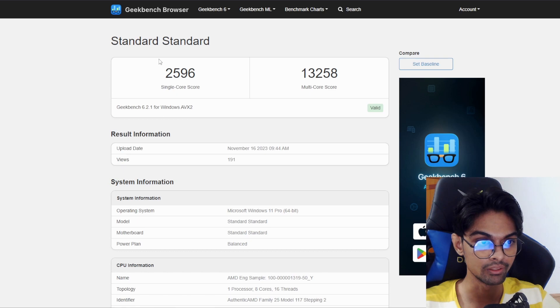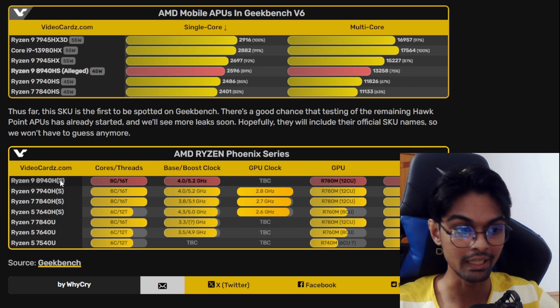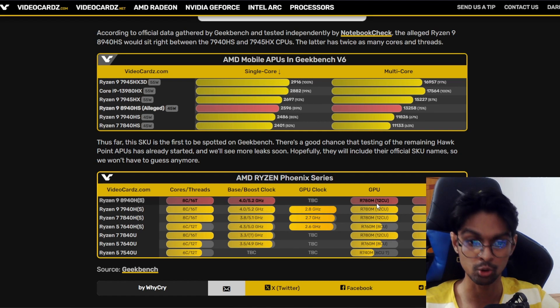Looking at the performance: in single core we're getting 2596, and multi-core 13258. According to videocards.net, this appears to be the Ryzen 9 8940HS. It's 8 cores, 16 threads, 4 GHz base, with a max boost clock of 5.2 GHz (5.139 GHz at time of testing). As an APU, it will have an RX 780M iGPU with 12 CUs, which is quite a lot for an APU. The TDP is around 35-54 watts.